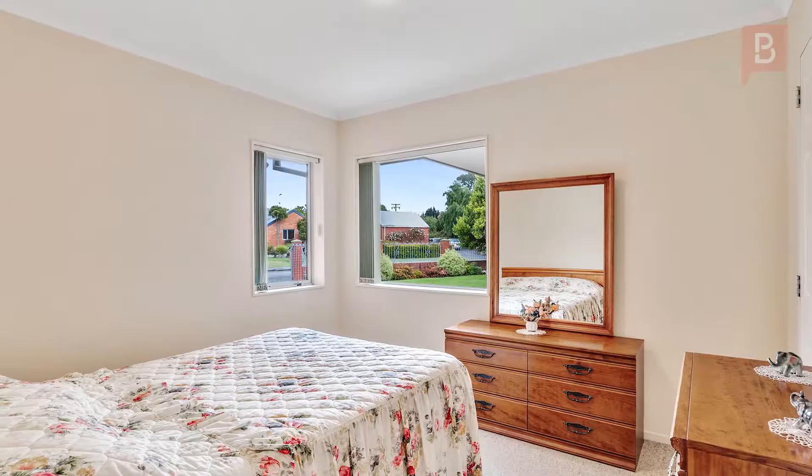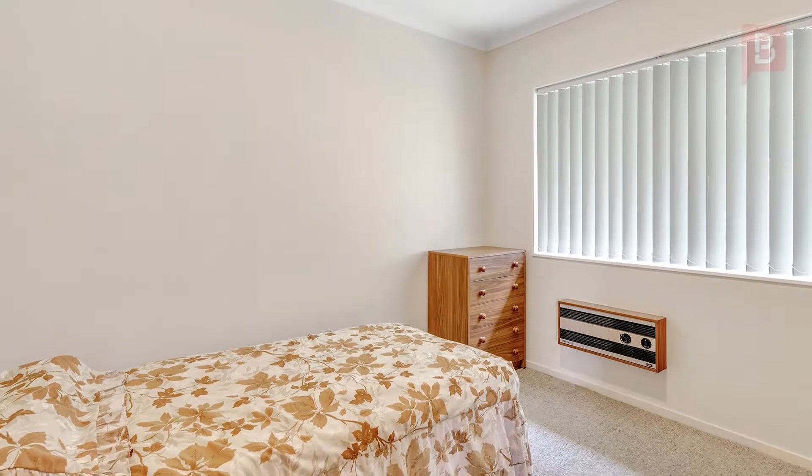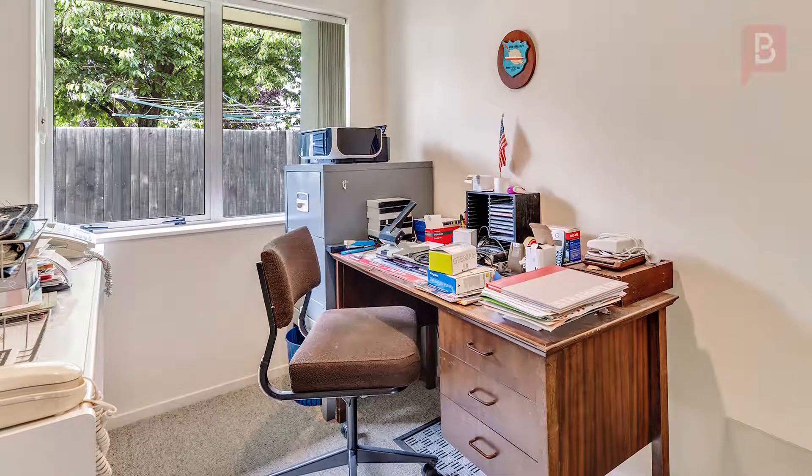Full insulation and heat pumps keep all 3 bedrooms and study incredibly warm, with the convenience of an ensuite featuring in the master.